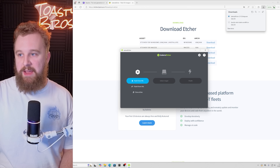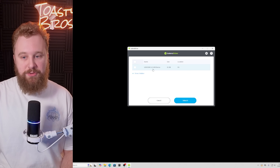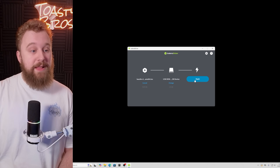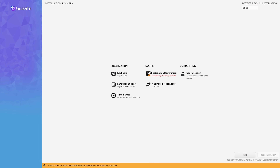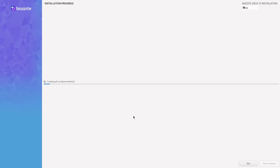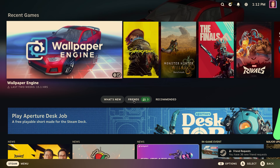Now that the ISO is downloaded, open Balena Etcher. Choose your file, navigate to your downloads folder, and select the Bazzite ISO. Then select your target — make sure you pick your USB flash drive and not your main system drive; Etcher does block it, but be careful. Hit Flash, and your drive will start the install process. Then, just like a normal Windows install, plug the flash drive into your new PC, go through the on-screen checklist: create a username, set a password, choose your time zone, and hit Install. Finally, sign into your Steam account and you're off to the races — it's just like setting up a Steam Deck for the first time.